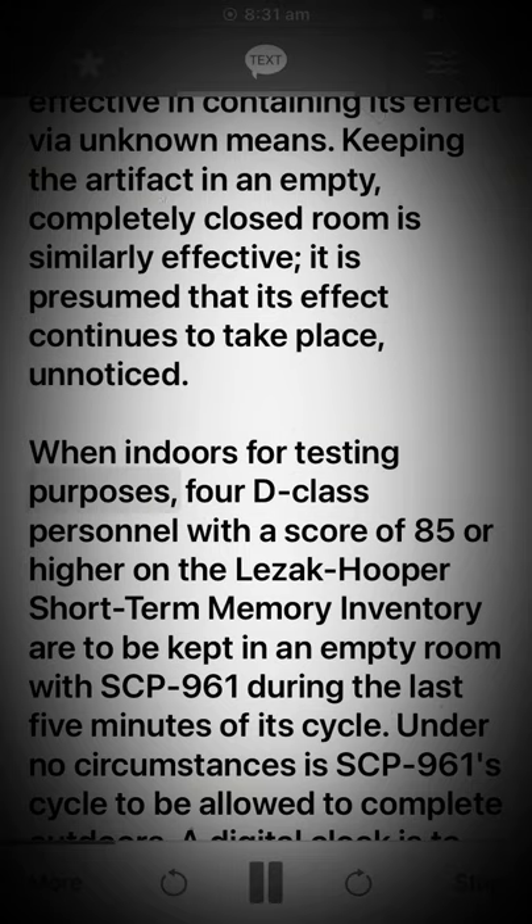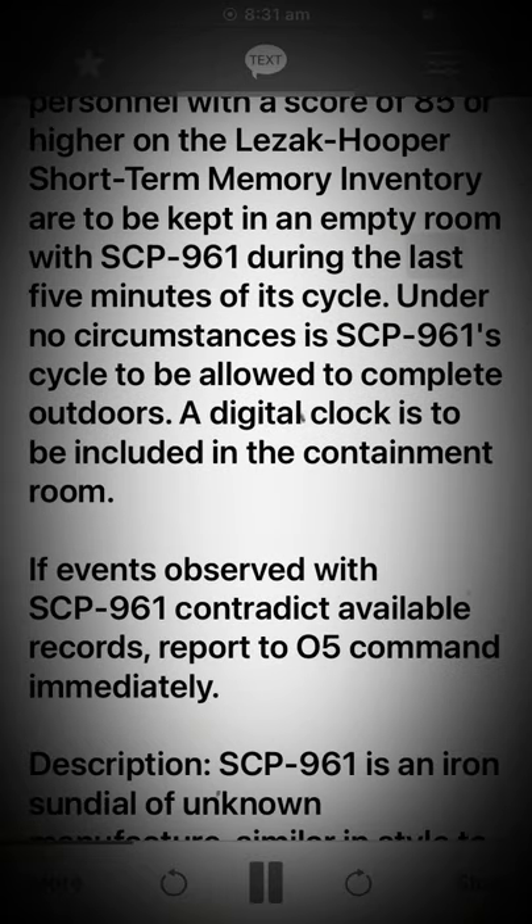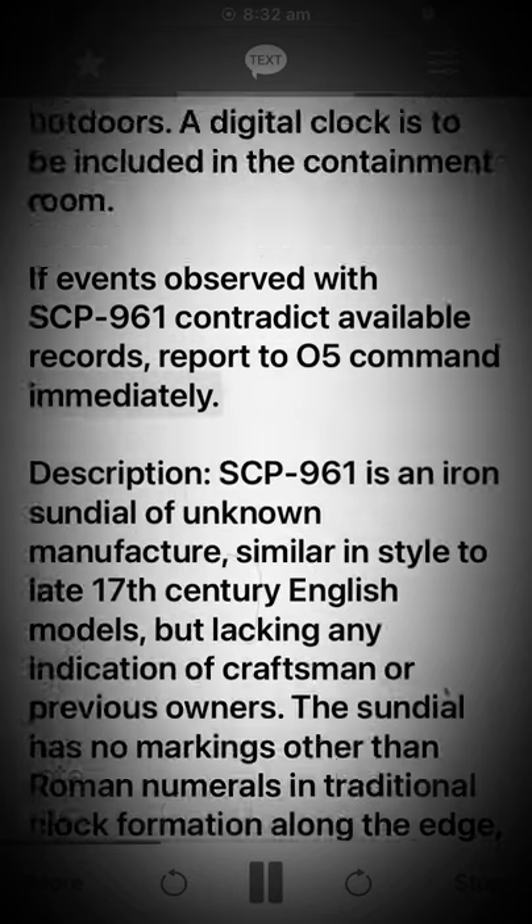When indoors for testing purposes, 4D class personnel with a score of 85 or higher on the Lezak Hooper short-term memory inventory are to be kept in an empty room with SCP-961 during the last 5 minutes of its cycle. Under no circumstances is SCP-961's cycle to be allowed to complete outdoors. A digital clock is to be included in the containment room. If events observed with SCP-961 contradict available records, report to O5 Command immediately.